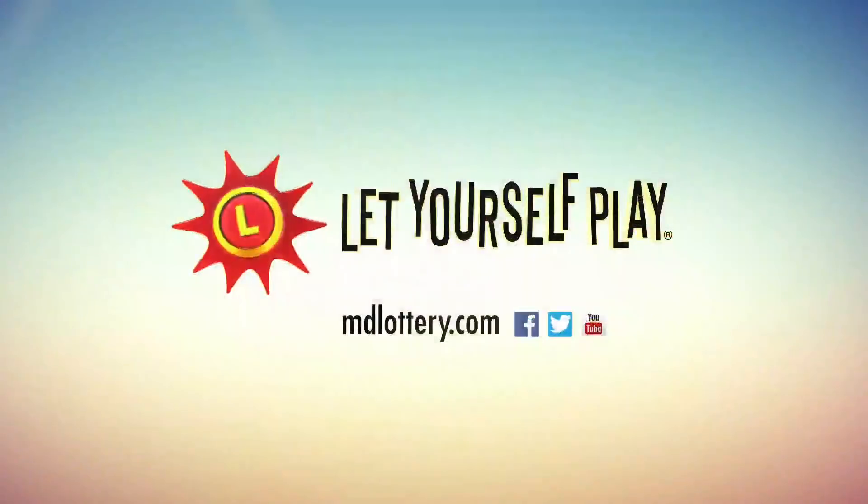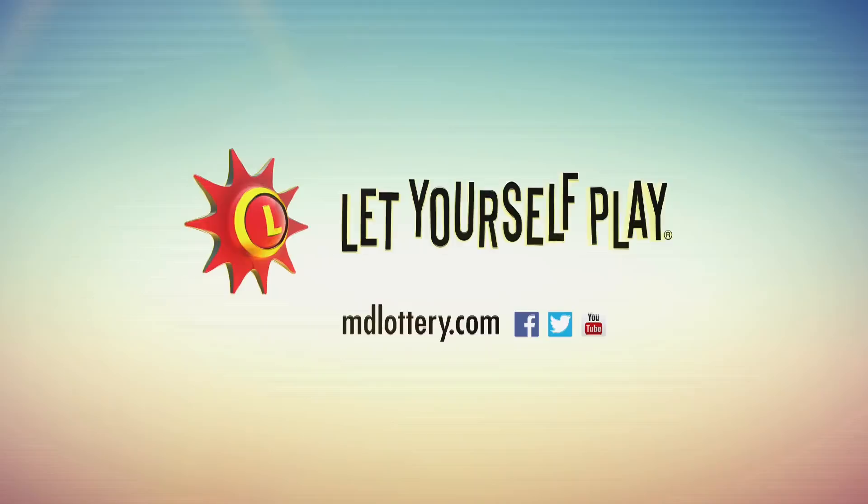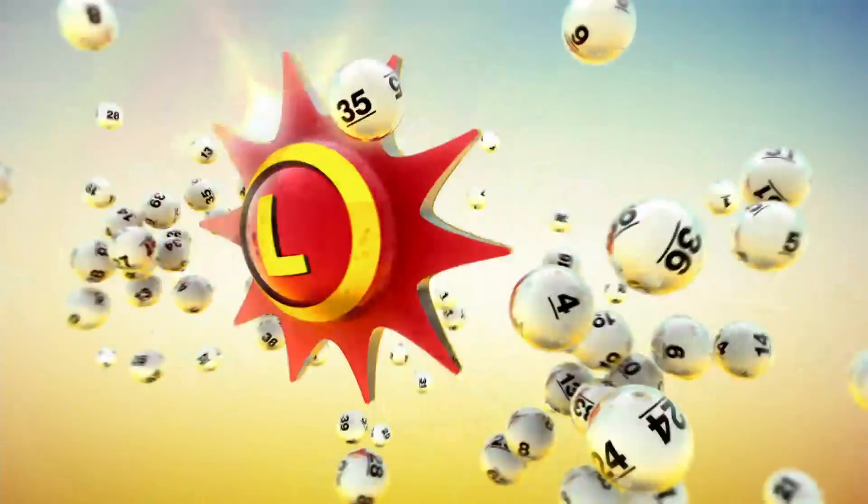The Maryland Lottery, let yourself play.